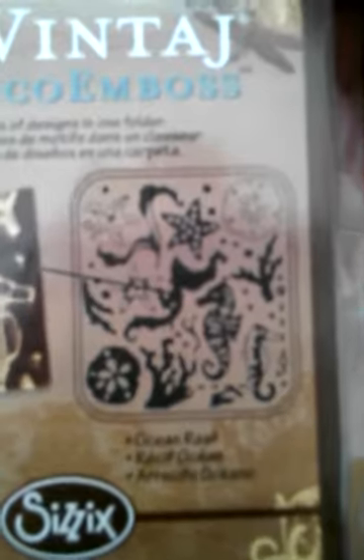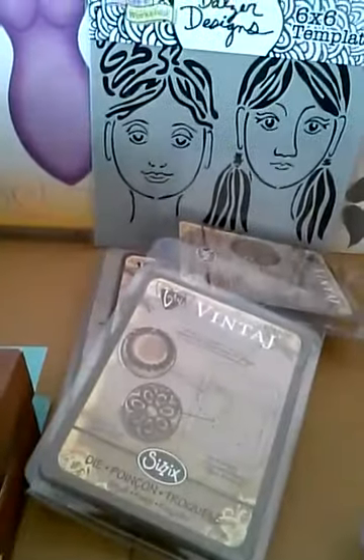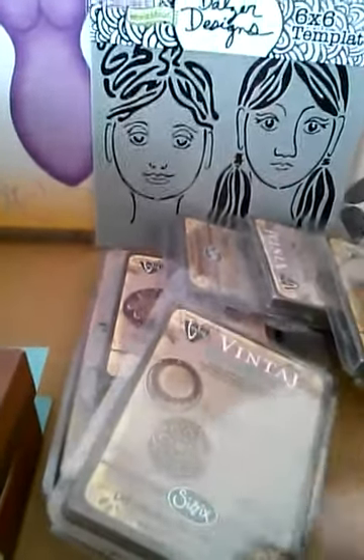This one is the Ocean Reef — starfish, seahorse, coral, sand dollars. I like that one better. And of course I got the Mermaid, and those are waves I'm guessing, but I got my mermaid.